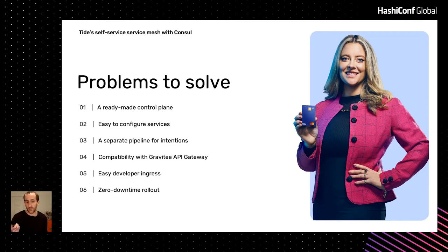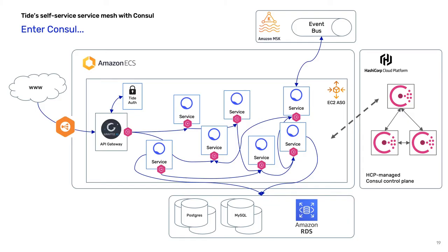We needed it to be easy to configure for our engineers — we needed them to be able to set up their services to use this quite easily. Intentions, which are the things that control which services can talk to which other services, are something we wanted really fine-grained control over, so we wanted to find a separate way of governing those. Compatibility with Gravity was obviously an important thing to address, as was developer ingress, and finally getting Consul up and running without any significant downtime — ideally without any downtime. That was our aim.